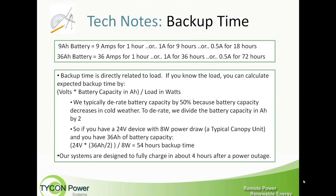A little bit on backup time technicalities. A 9 amp hour battery provides 9 amps for one hour — so it can provide one amp for nine hours, or 0.5 amps for 18 hours. A single 9 amp hour battery can provide about 18 hours at 0.5 amps, 24 hours at 0.4 amps, or longer at 0.3 amps. A 36 amp hour battery gives you 36 amps for one hour, one amp for 36 hours, or 72 hours at 0.5 amps.